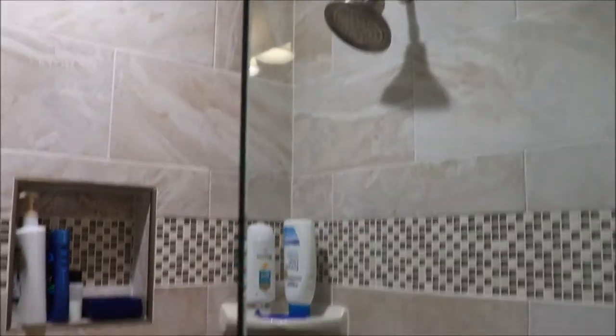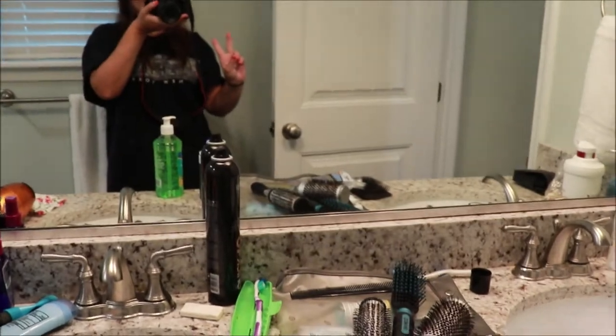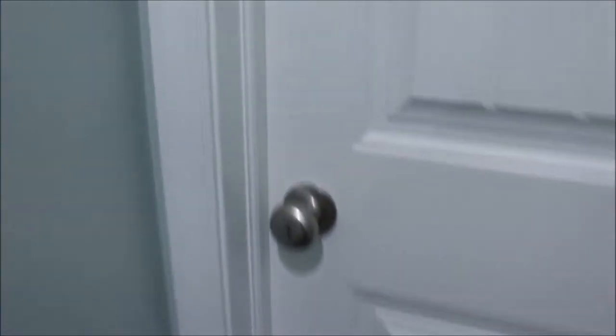And a double sink vanity that is clearly so messy. And next is my bedroom, which is at the end of the hallway.